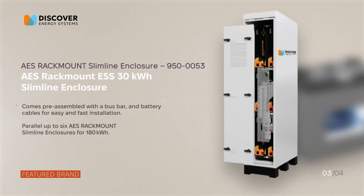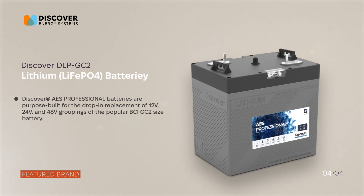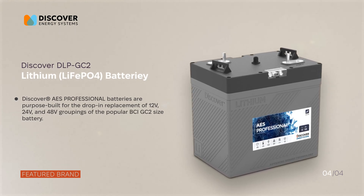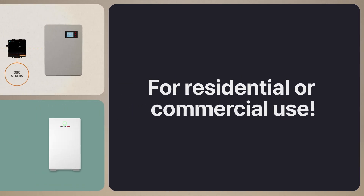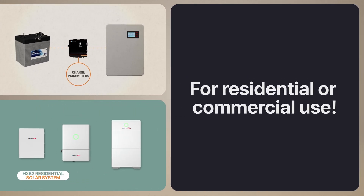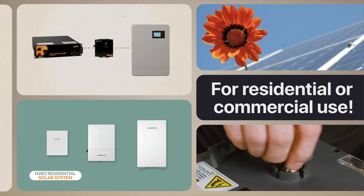Our team at Nas Solar Electric recommends Discover Energy Systems for their reliability and seamless integration with solar energy systems. Whether for residential or commercial use, Discover Energy Systems products offer scalability, customization, and durability. It's energy storage you can trust to perform, no matter the challenge.